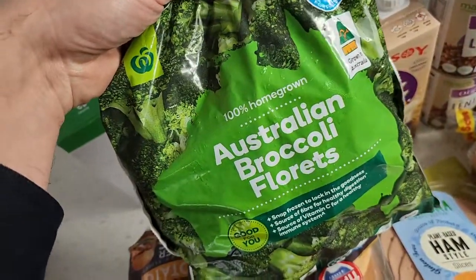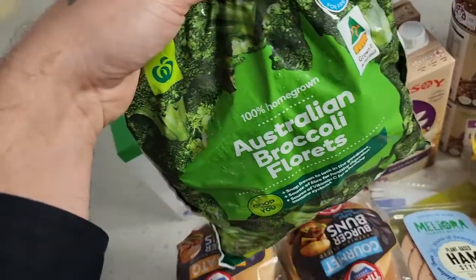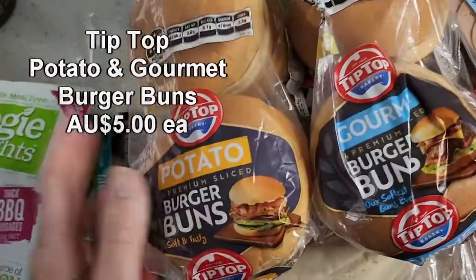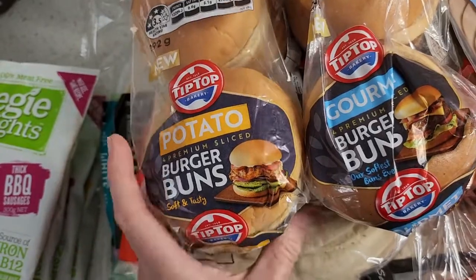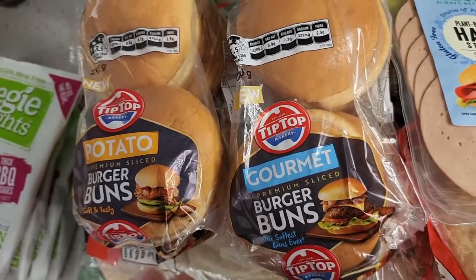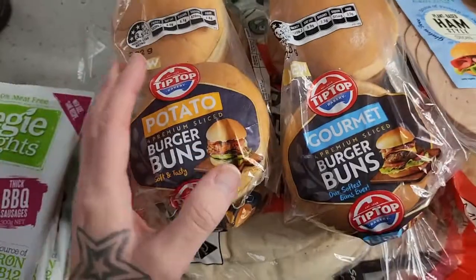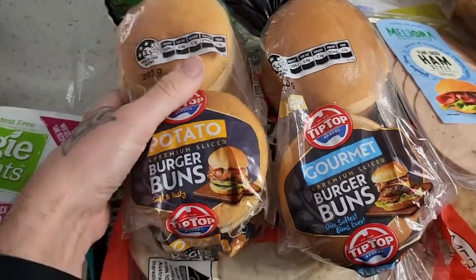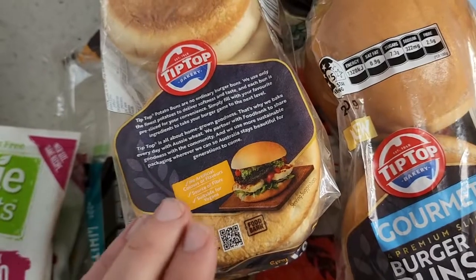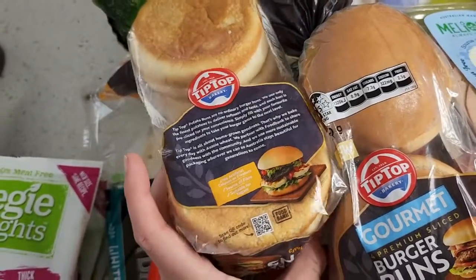Some frozen broccoli — we love broccoli but one fresh broccoli is about $8 at the moment, so frozen is the way to go. These are Tip Top's new burger bun range, which are vegan friendly — potato burger buns and gourmet premium burger buns, like brioche-style buns. If you can't find the Fry's Family brioche buns, these are a fantastic alternative at $5 each. The packet says 'suitable for vegans' — I love that companies are doing this.